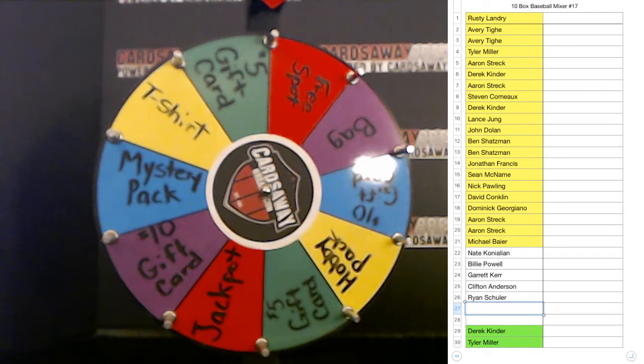Like I said, Tier 1 is in here so it's 11 boxes. We got Tier 1, Bowman Best, Bowman High Tech, Gypsy Queen, 17 Chronicles, 19 Donruss, Gold Label, Diamond Kings, Inception, and two hits boxes. It's gonna be beautiful! Two slots left.